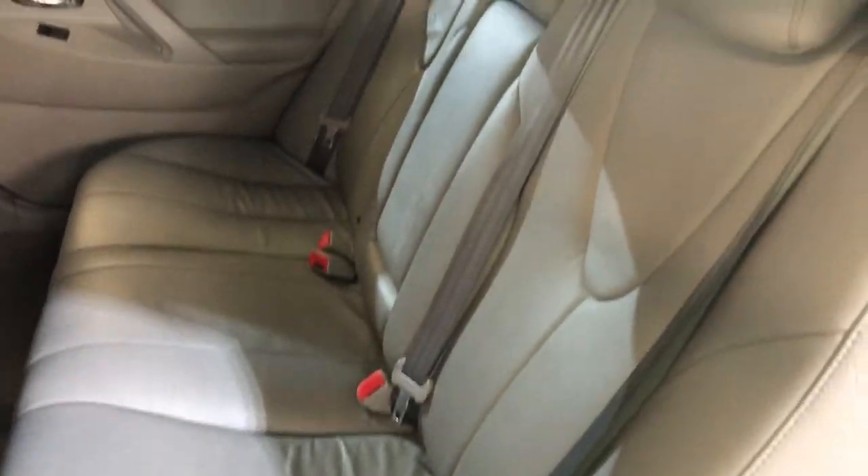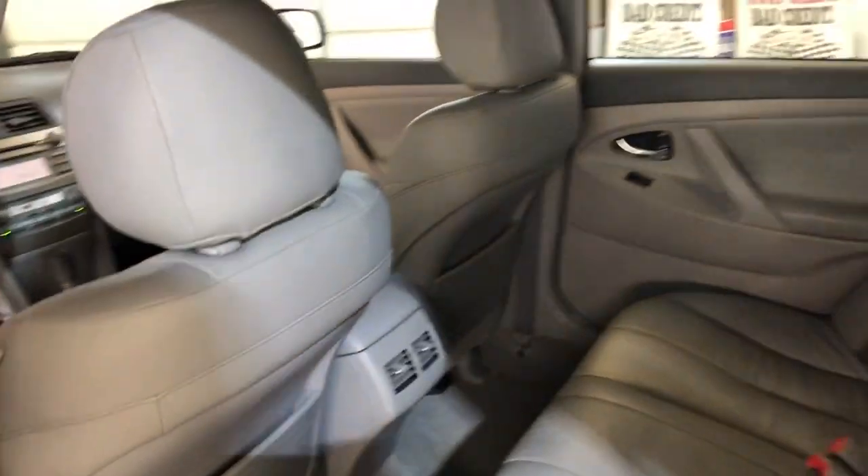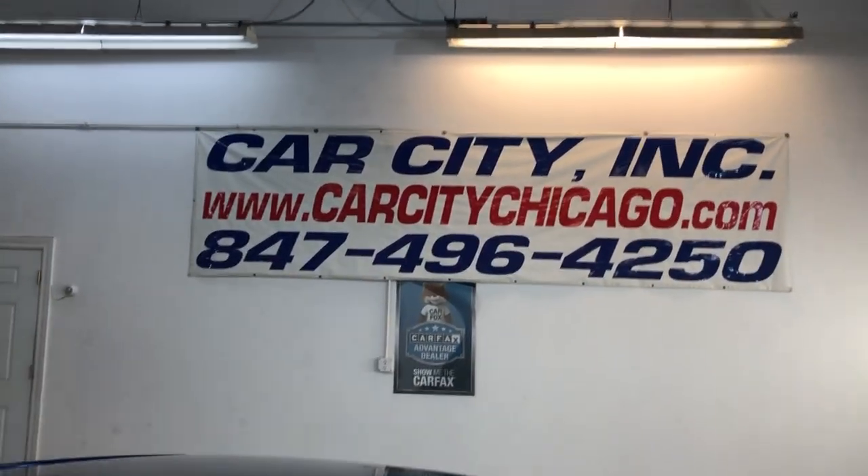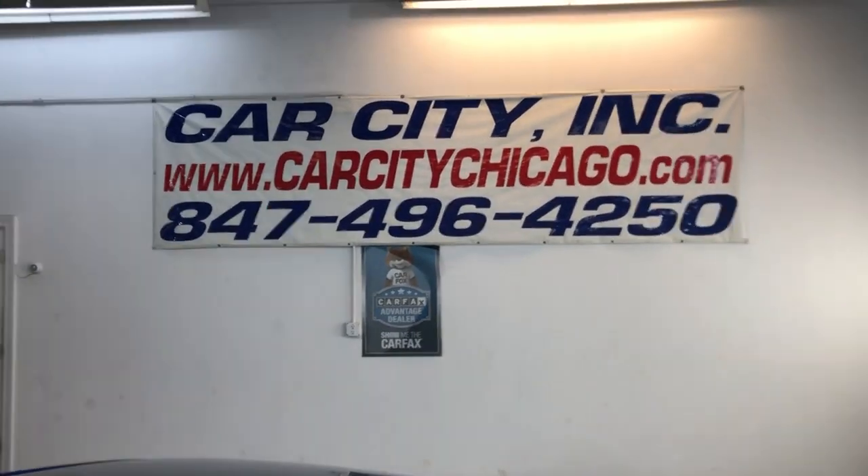Here is the back seat, very nice and clean as well. You can find this 2008 Toyota Camry Hybrid XLE at Car City in Palatine.